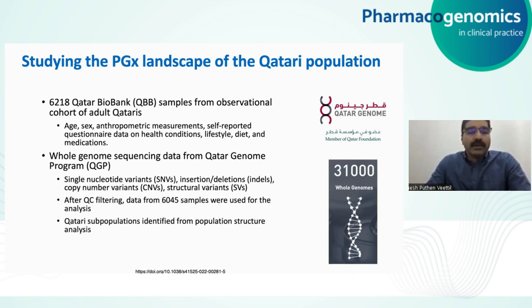The whole genome sequencing data from the Qatar Genome Program on these samples allowed us to identify single nucleotide variants, insertion deletions, copy number variants, and structural variants. After quality control filtering, we used 6,045 samples for further analysis. The genome sequencing data was further used to identify the population structure within the Qatari population, and we identified Qatari subpopulations. This Qatari Genome Project has sequenced more than 31,000 whole genomes, but in this study we looked at a pilot dataset of 6,000-plus genomes.